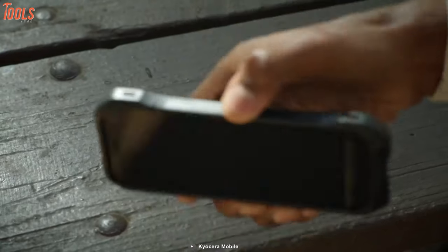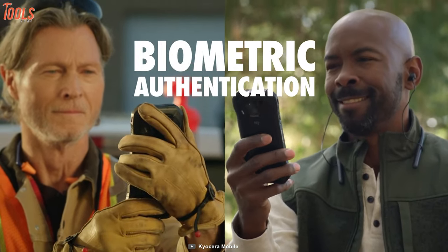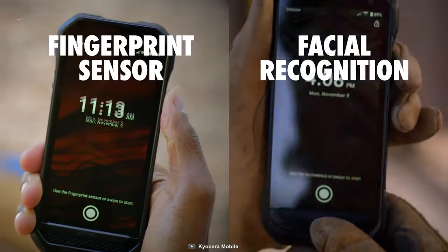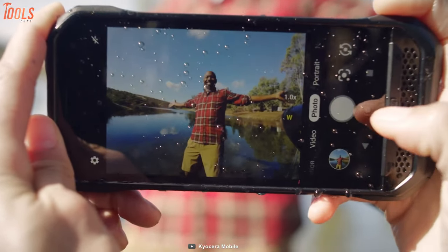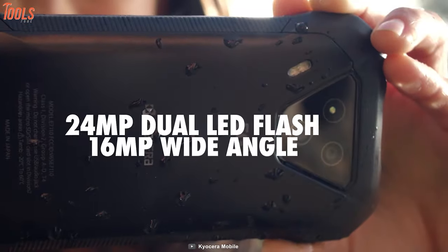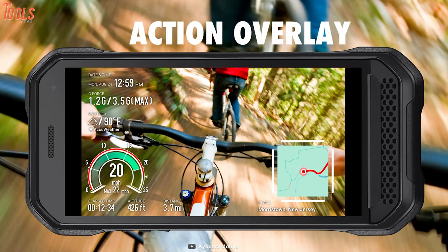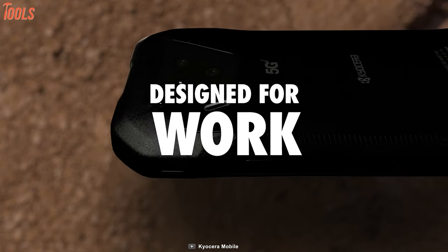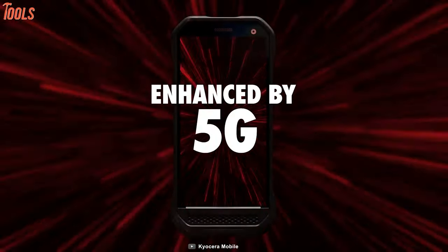The biometric authentication feature allows you to keep your data secure from third-party access, and it will notify you by providing security updates. For capturing every moment from every angle even in low light, this phone is facilitated with 3 multiple cameras but the main camera is 24MP with dual LED flash. So if you want a phone with 5G connectivity along with a durable structure for your workstation or adventure trip, the Kyocera DuraForce Ultra 5G is for you.